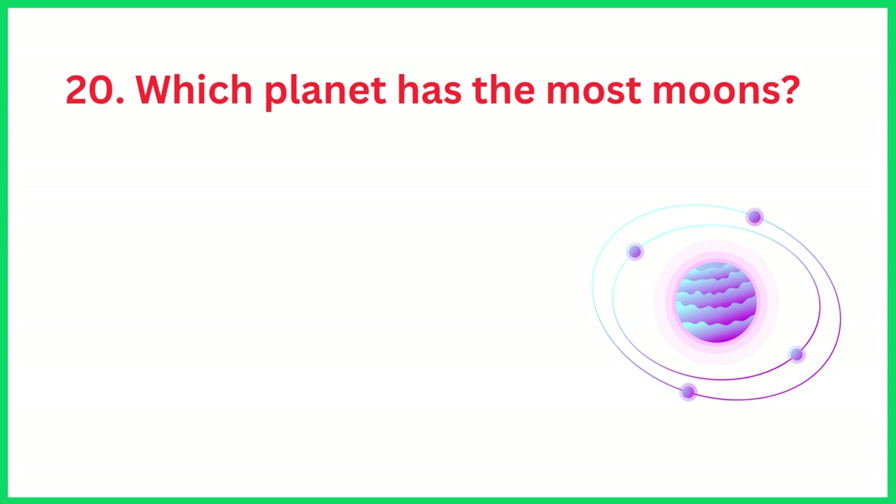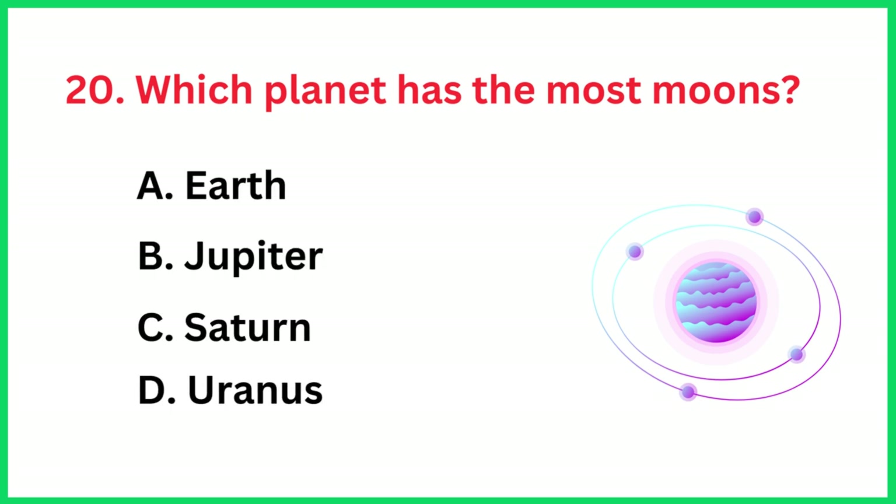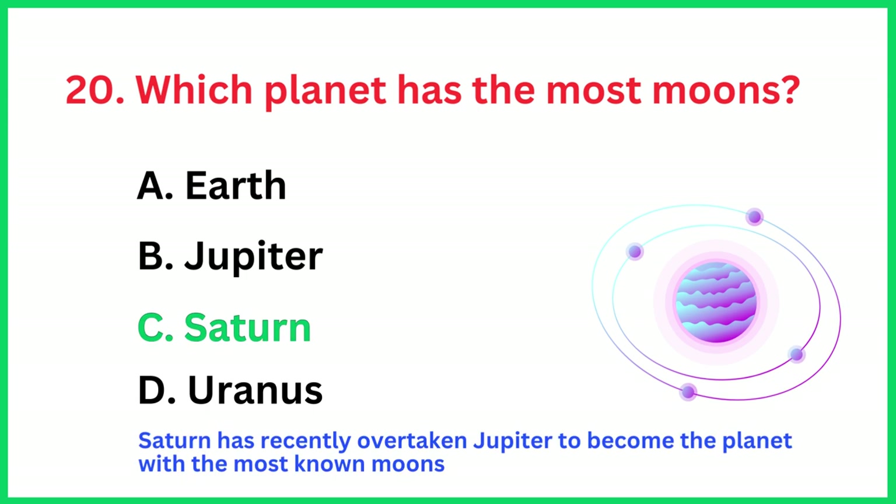Which planet has the most moons? The correct answer is option C, Saturn.